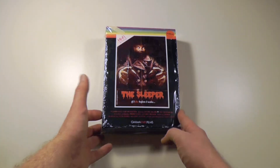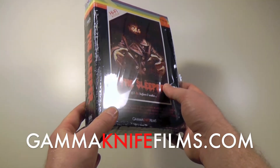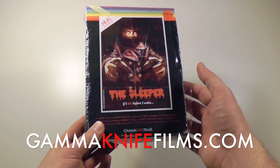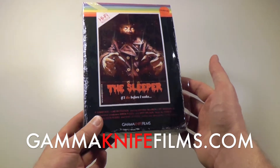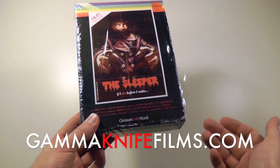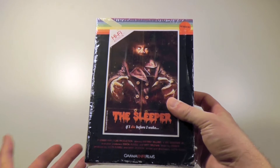I got this from the official Gamma Knife Films website — it's actually the only place to get this. They do also sell it through Amazon, but that is basically the Amazon Marketplace, so it's actually Gamma Knife themselves who are selling it over there as well. This is limited to 500 copies.